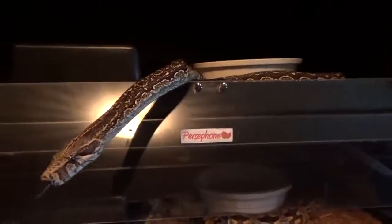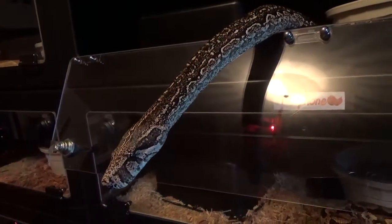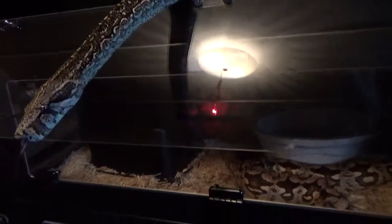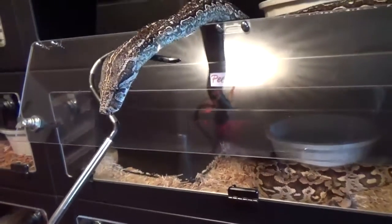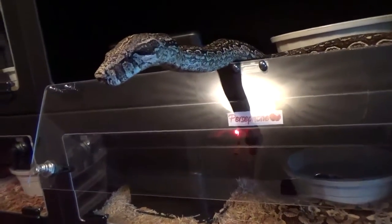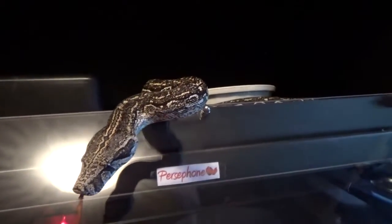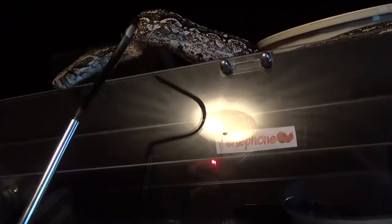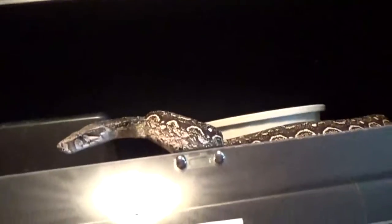They get fed today anyway, but I didn't take any rats out to thaw yet — I didn't want them to freak out. These two Argentines I got from Rogue Exotics — I don't know if you guys remember.